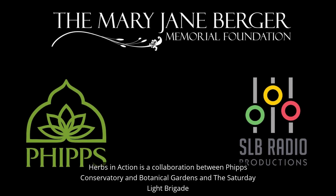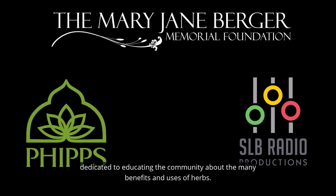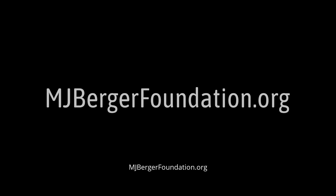Herbs in Action is a collaboration between Phipps Conservatory and Botanical Gardens and the Saturday Light Brigade, made possible by the Mary Jane Berger Memorial Foundation, dedicated to educating the community about the many benefits and uses of herbs. To hear this feature again, or to learn more about herbs from around the world, visit mjbergerfoundation.org.